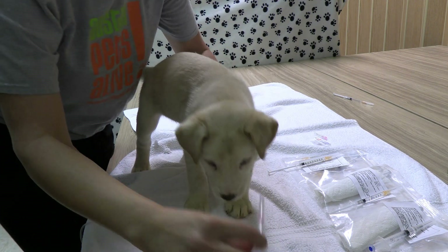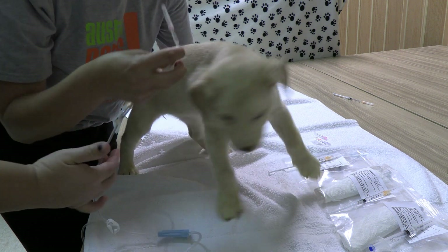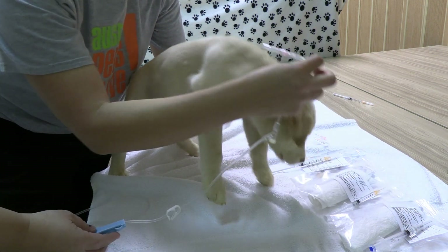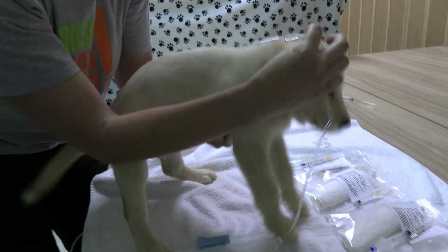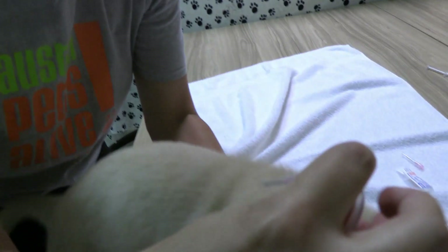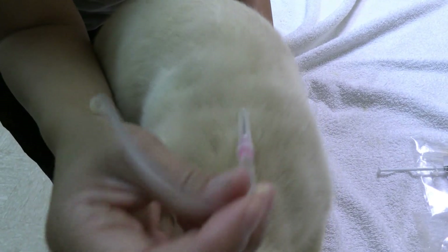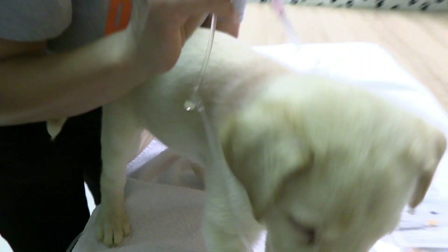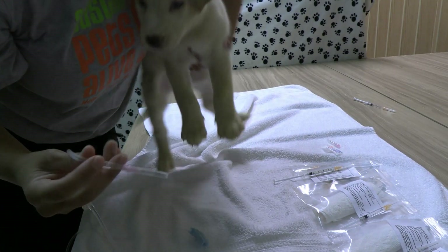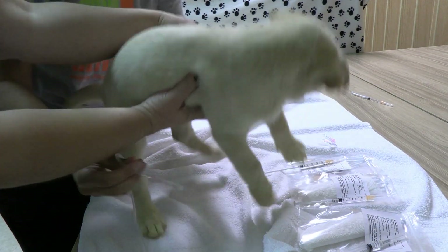When we put the needle into the puppy, we don't want to angle it down. We want to angle the needle towards their butt — going this direction at about a 45 degree angle just under the skin. I'm not going to poke down or to the side. I'm going to angle it towards the back at about a 45 degree angle.